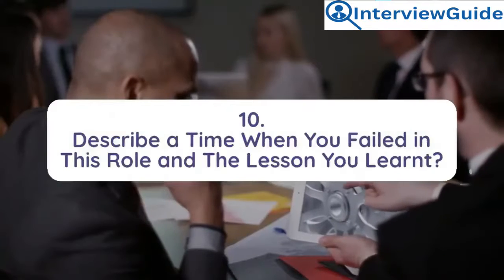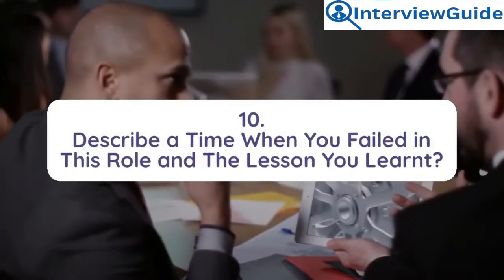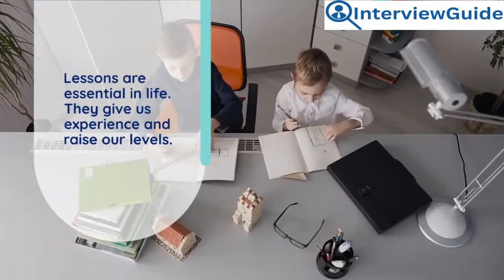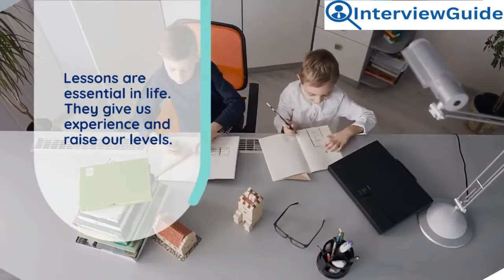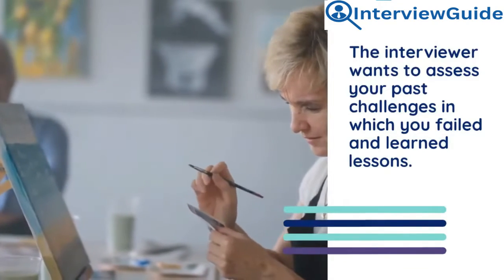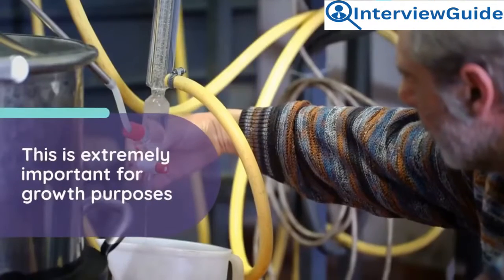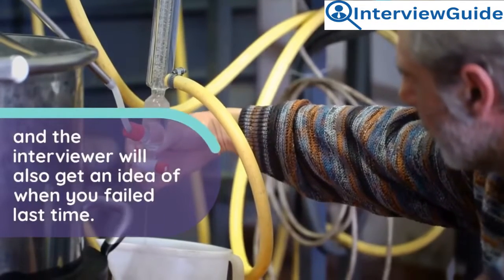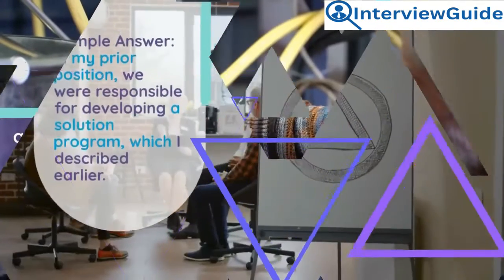Question 10: Describe a time when you failed in this role and the lesson you learned. Lessons are essential in life — they give us experience and raise our levels. The interviewer wants to assess your past challenges in which you failed and learned lessons. This is extremely important for growth purposes and gives the interviewer an idea of when you last faced failure.